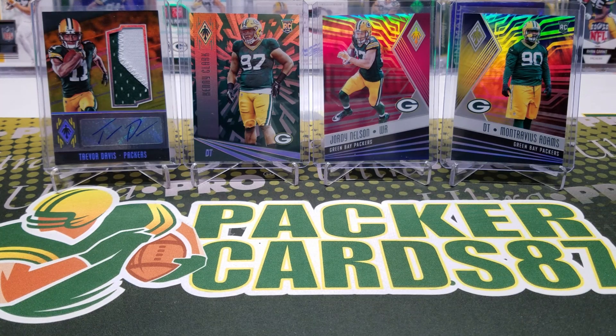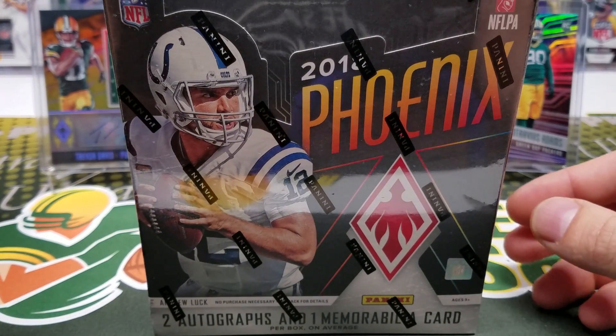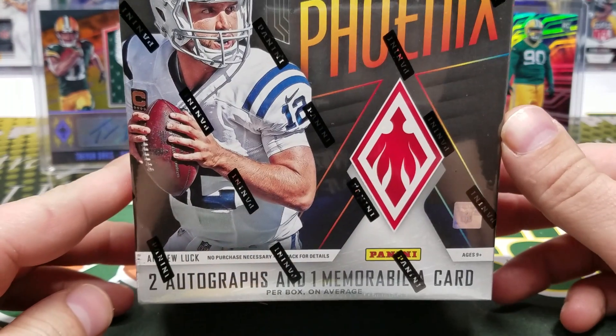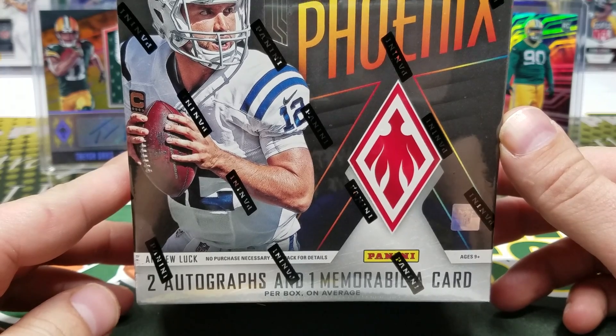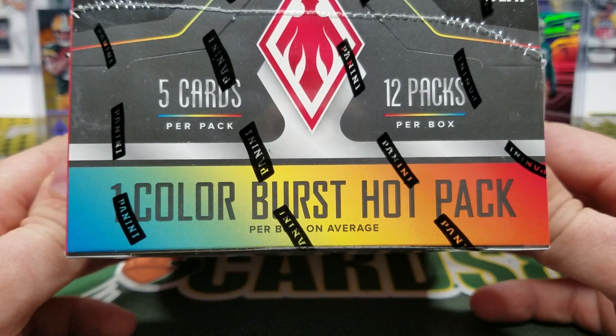What's up guys, how are you all doing out there tonight? Hopefully everybody had a fantastic day today. It is time once again for Panini Phoenix. Today is release day for 2018 Panini Phoenix. This box should tote two autographs and one memorabilia card, and every box has one colorburst hot pack.